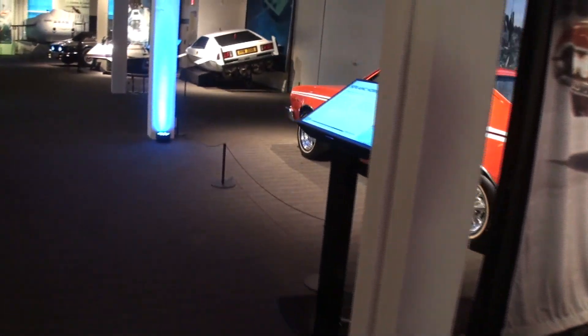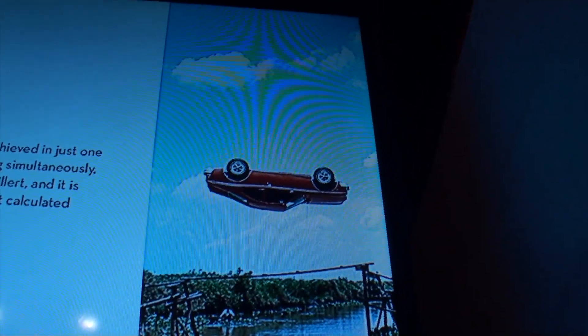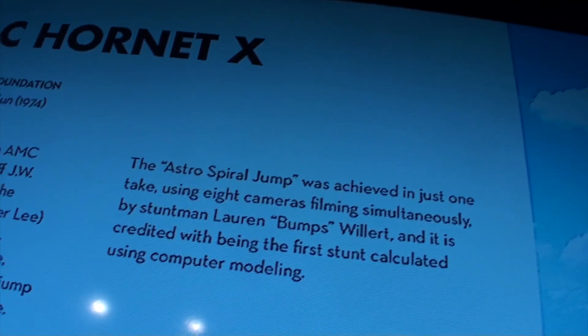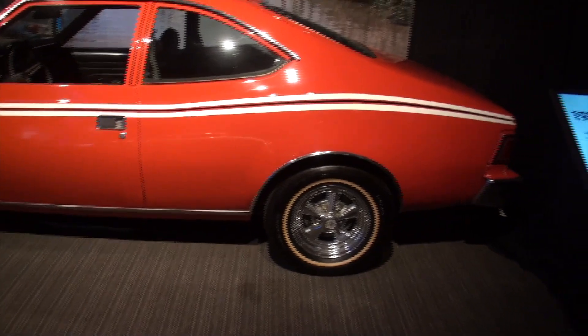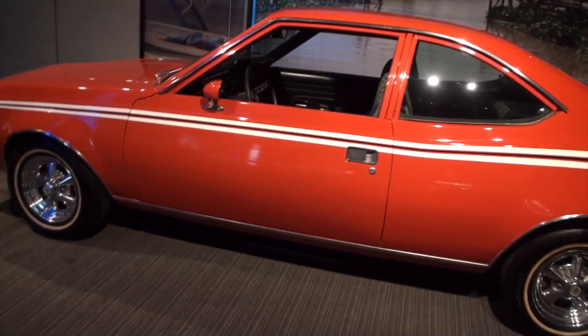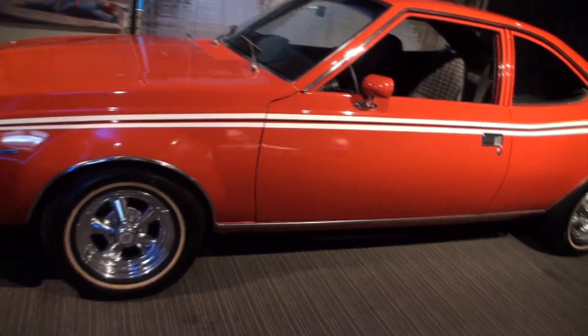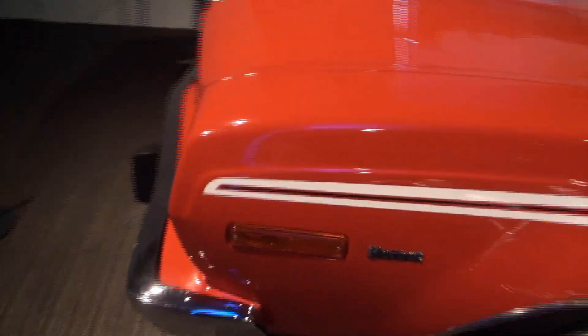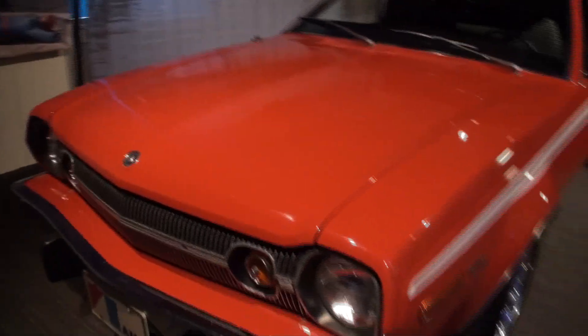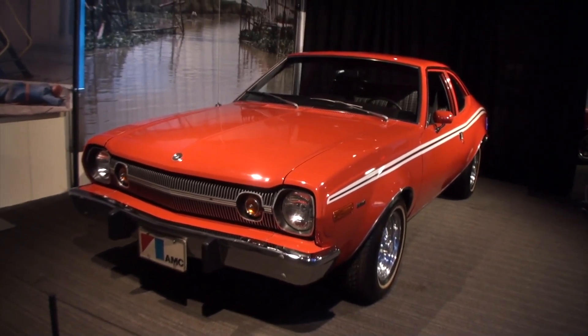Then you might remember this car — the 74 AMX Hornet that did that jump. They called it the Astro Spiral Jump. Roger Moore took off in this one and did a spiral jump. Interestingly, they did that in one take, which is crazy. I'm sure landing it was awesome.